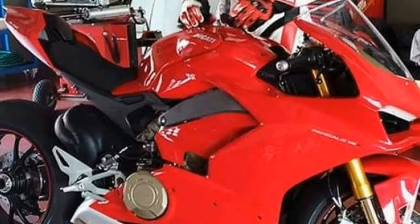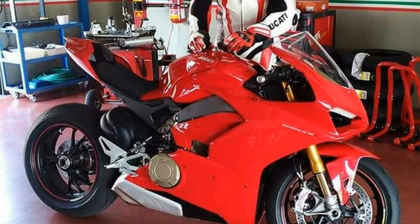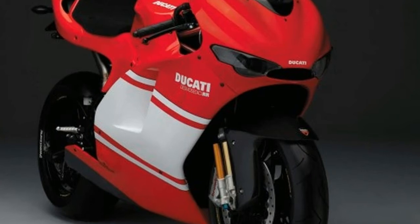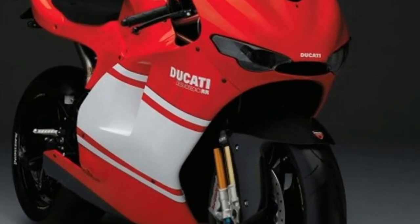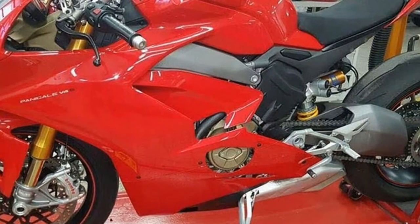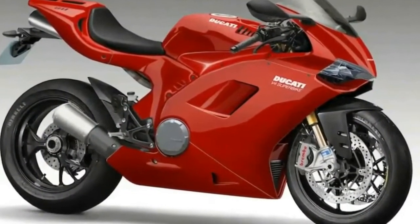Once again, Ducati has looked to the future by developing a fresh, distinctive project, opening up an entirely new chapter. The starting point for the Desmosedici Stradale design was the heart of the V4 MotoGP engine — its cylinder heads. With the same dimensions and geometry as the Desmosedici GP, the Desmosedici Stradale offers the same outstanding fluid dynamics.